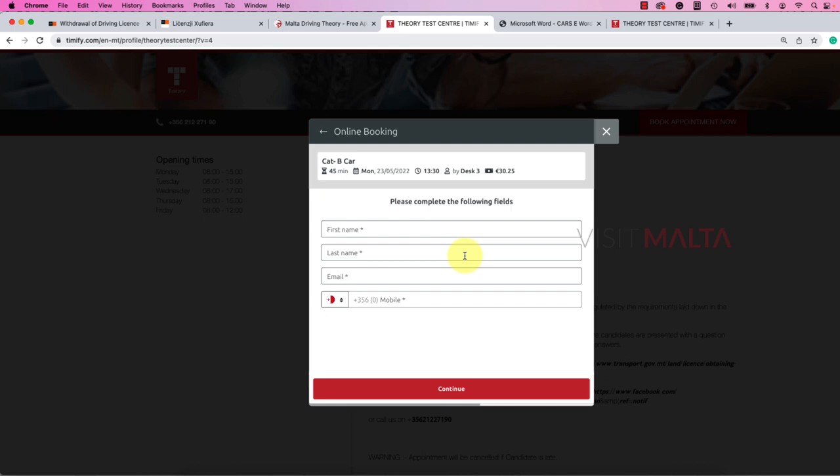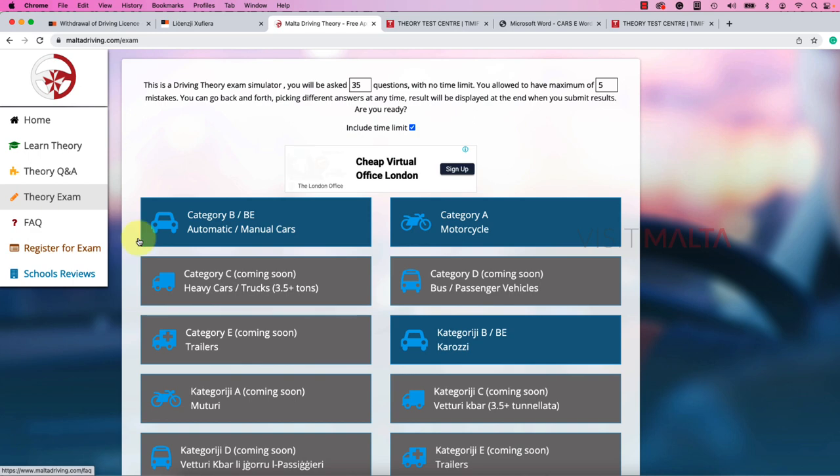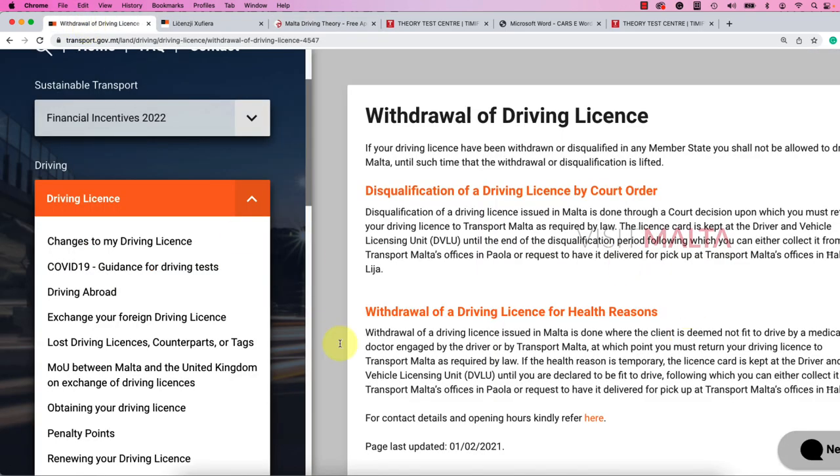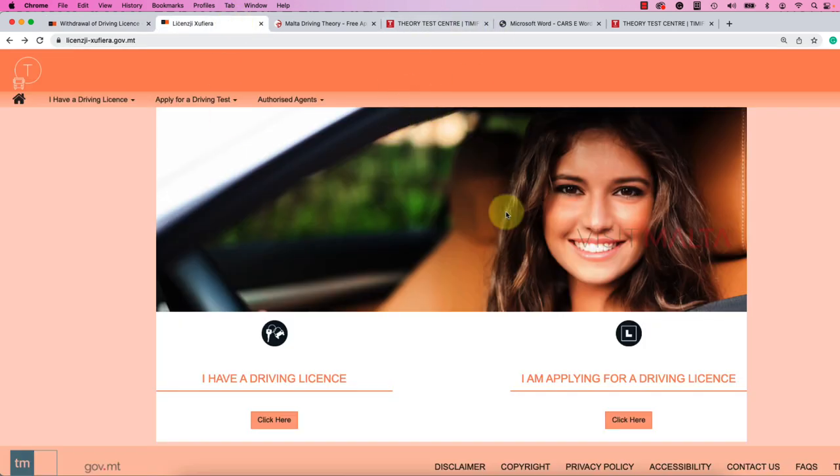Make sure to go 15 minutes before your appointment to the respective theory center. Show your booking confirmation to the staff and they will give you a desktop system with a simulation exactly like the practice theory test. You can attend the test and you will receive the result immediately. Whether you pass or fail, they will give you a printed result sheet which you should keep. When you're ready for the practical test, bring this original theory test result with you.